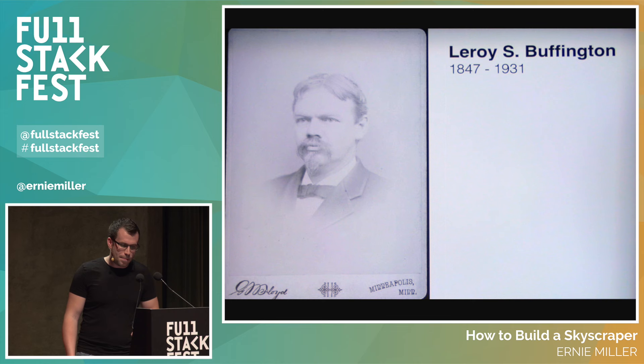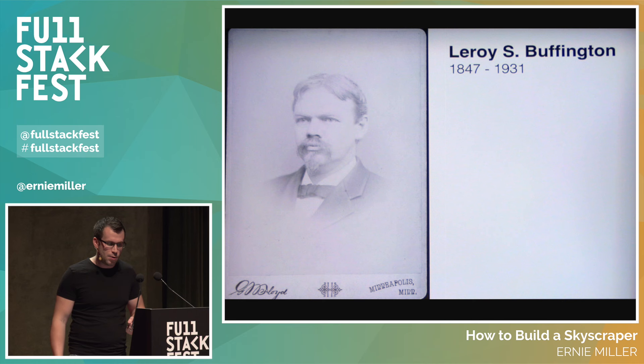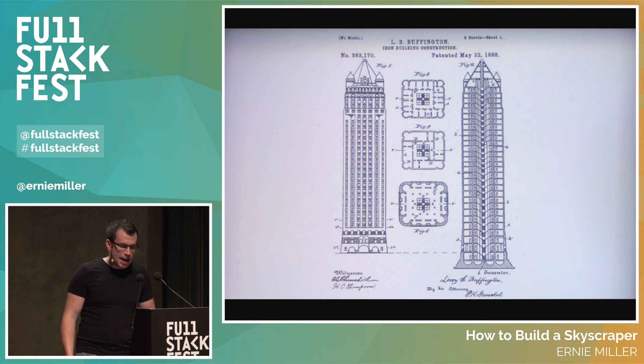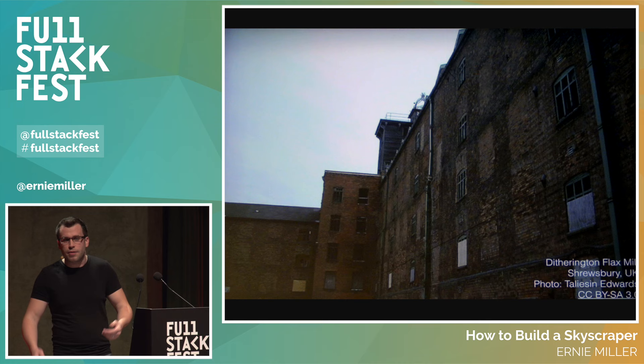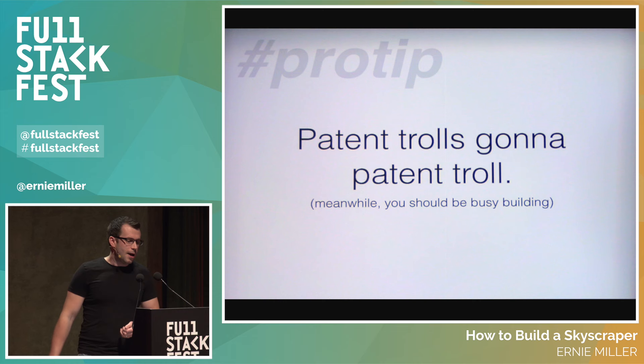This is Leroy Buffington — he doesn't look happy. He claims he had the same idea for this steel and iron frame back in 1881. He applied for a patent in 1887, was awarded it in May of 1888, and actually started a company called the Iron Building Company specifically to pursue lawsuits. The problem? There was a flax mill as early as 1797 in Shrewsbury that used iron in its framing — pretty obviously prior art. Lesson here: patent trolls gonna patent troll.